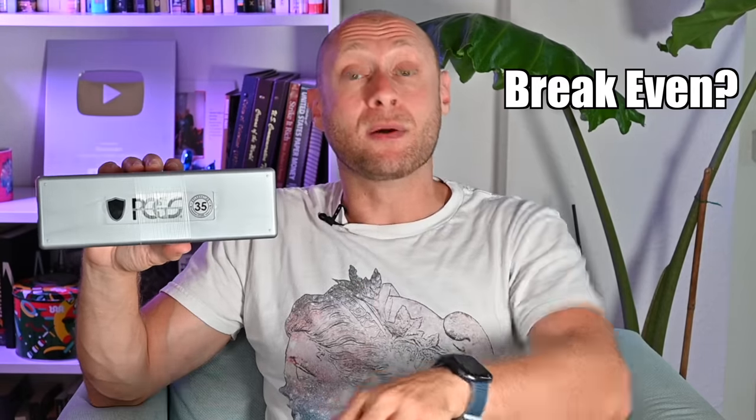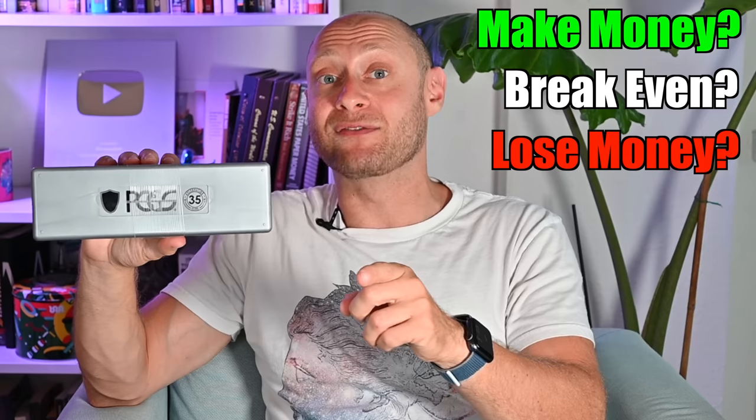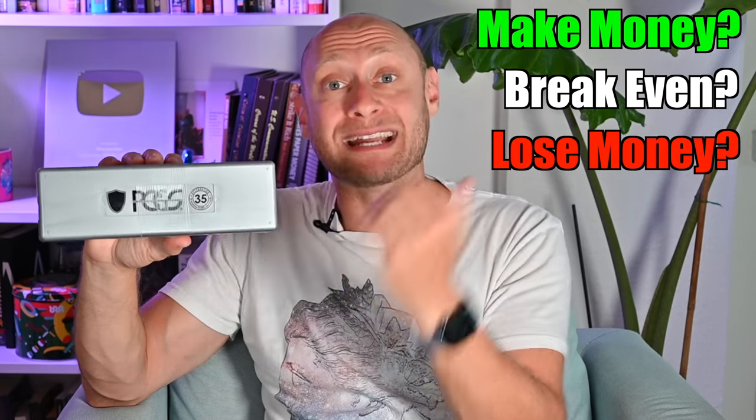I sent in eight gold coins to PCGS to be graded and authenticated over three months ago. I just got them back and we're going to check out the grades together. I have not looked at the grades online yet, so it's going to be a live reveal. We're going to see did I break even, lose money, or make money on the cost of the coins plus the grading fees based on what grades they got.